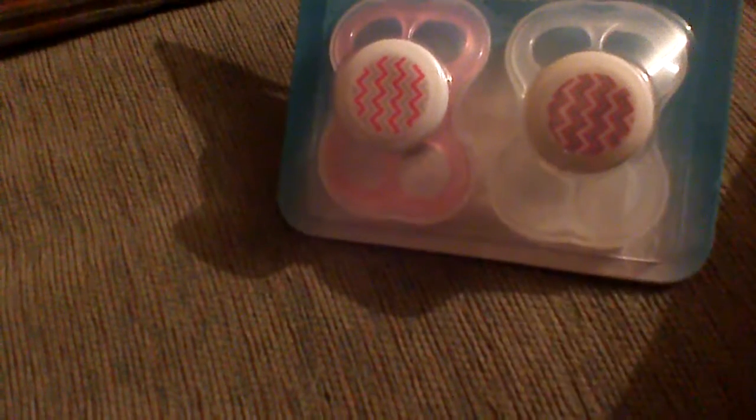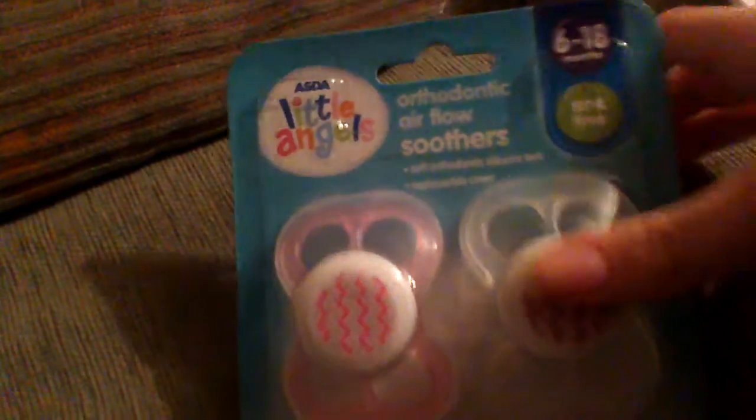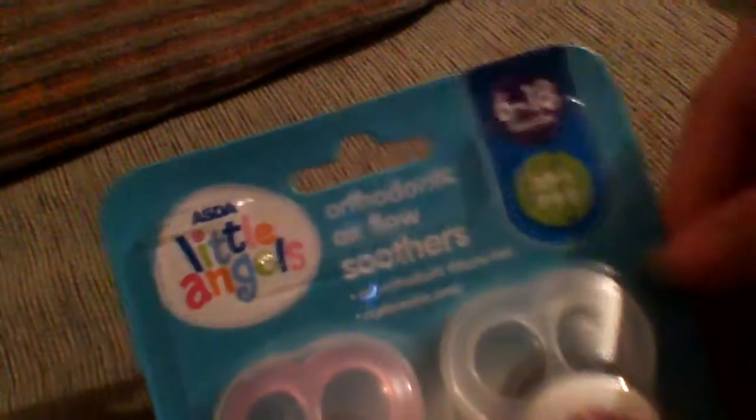I'm also getting rid of a whole carrier bag of clothes because there's way too many. Anyway, I'm going to show you what I got shopping in Asda on Thursday. The first thing I got was just these soothers — I just saw them and thought they were cute. They were about one pound fifty or two pound fifty, for six to eighteen months, and she's nine months so works perfectly.